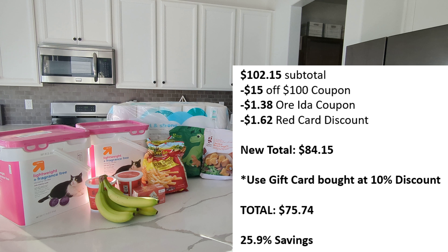Let me break this down. My subtotal was $102.15. I then used the $15 off $100 coupon, I also used the $1.38 off Oreida coupon, and then I had $1.62 in red card discounts. This brought me down to $84.15. But I paid with a gift card that I bought earlier in the year at a 10% discount, bringing my total down to $75.74, which is a savings of 25.9%.